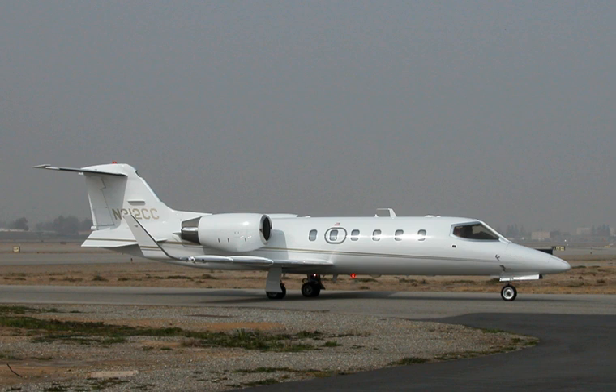The Learjet 31 is an American-built twin-engined, high-speed business jet. Manufactured by Learjet, a subsidiary of Bombardier Aerospace, as the successor to the Learjet 29, it has a capacity of eight passengers and two crew.